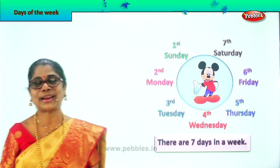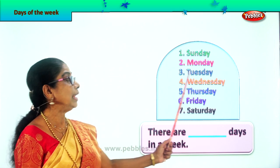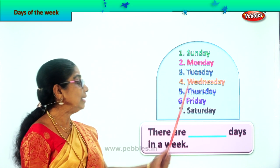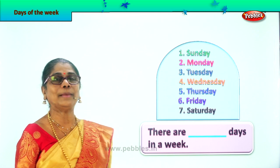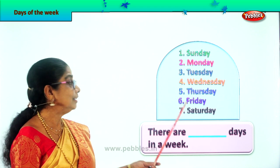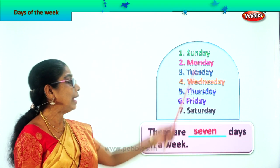Did you enjoy this? Good. Now let's look at all the days of the week and read together. First: Sunday. Monday. Tuesday. Wednesday. Thursday. Friday. And seventh and last — Saturday. So these are the seven days of the week. All the days are names of days, so they should be written starting with a capital letter. There are blank days in a week — there are seven days in a week. Spell seven: S-E-V-E-N. Seven. There are seven days in a week.